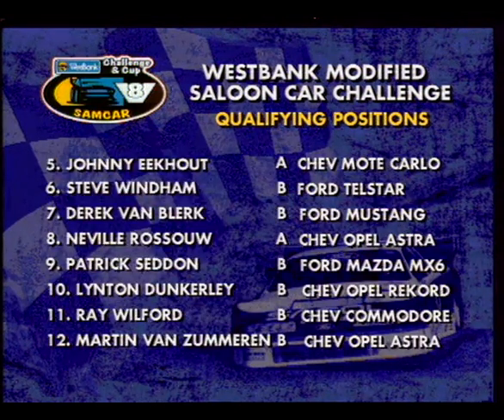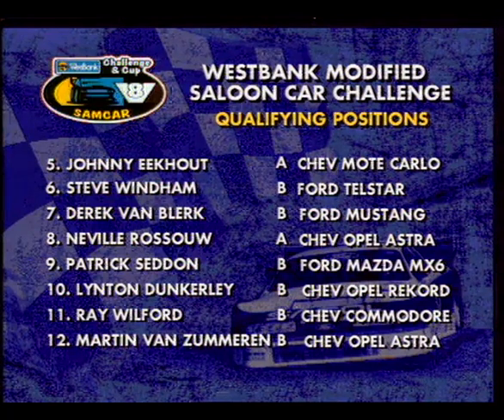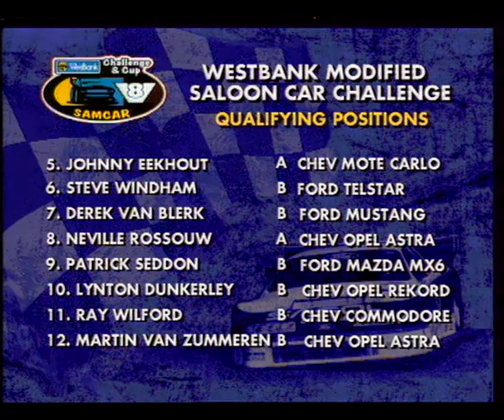Interesting to see in position number six, Steve Wyndham, heading up the West Bank Cup category in his Ford Telstar. 21 cars have now been built for West Bank Modified Racing. The latest is a brand-new Ford Telstar, entered by Brian Cook and sponsored by First Call Cellular Telephones.